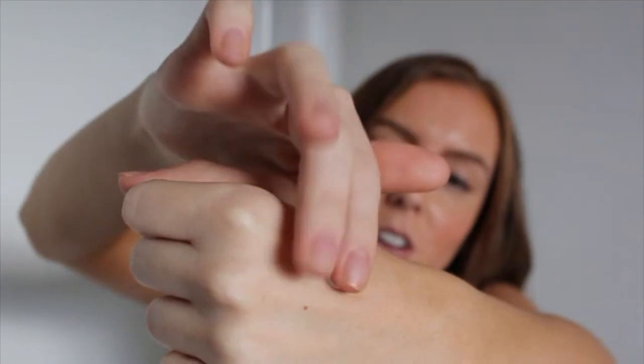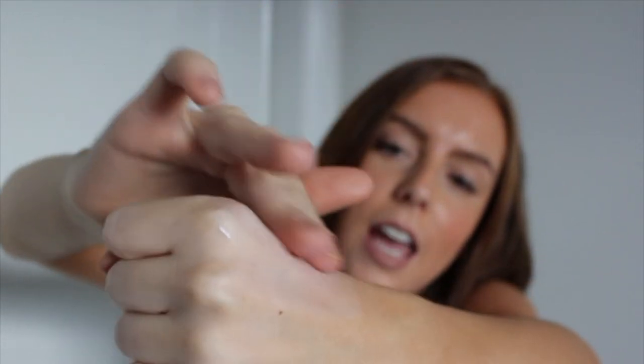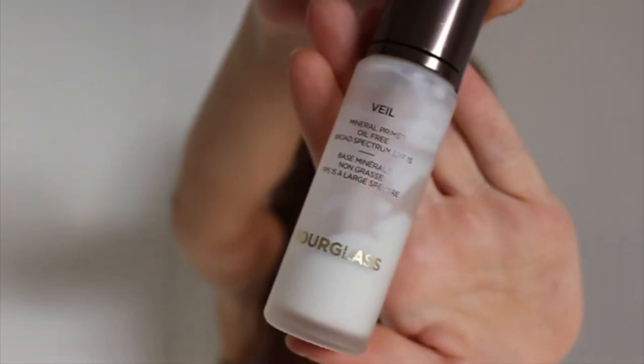First of all is the Veil Primer from Hourglass. When you apply it to the skin — I'm going to show you because it's so cool — it almost turns like a blue or purple colour, and then just becomes the most silky, creamy thing ever. I didn't understand the hype about this primer until I started using it, but it's got SPF 15 and it's just super silky and makes your makeup stay on all day.